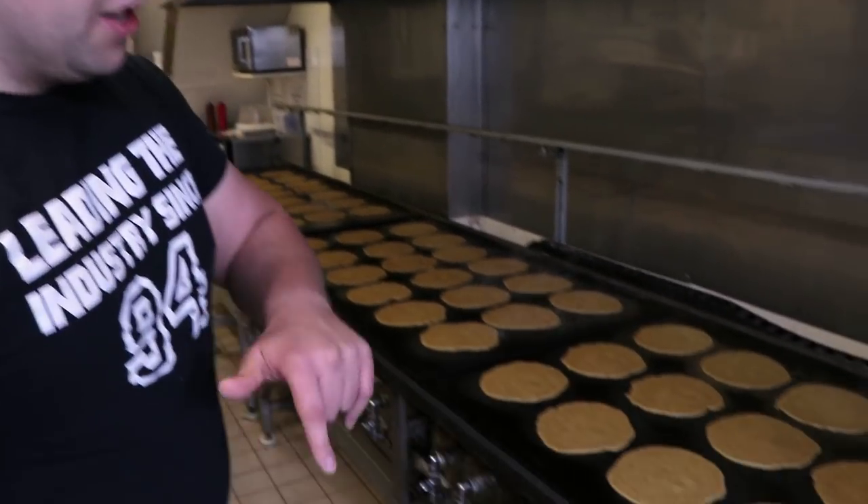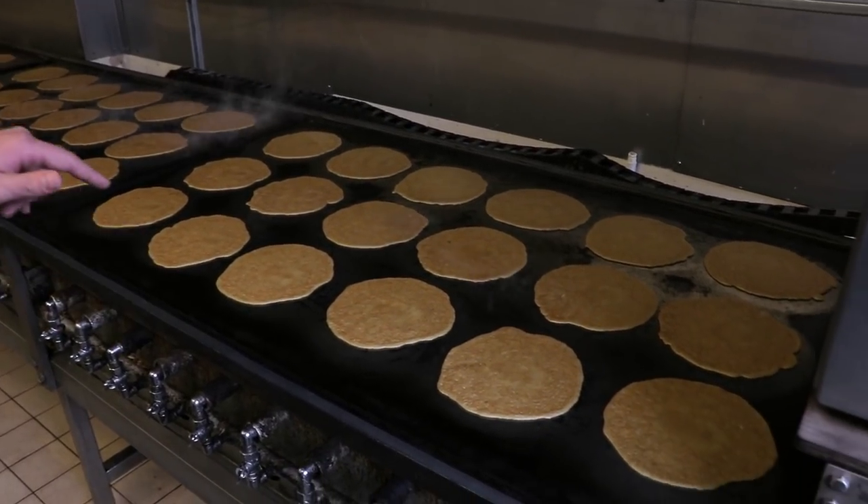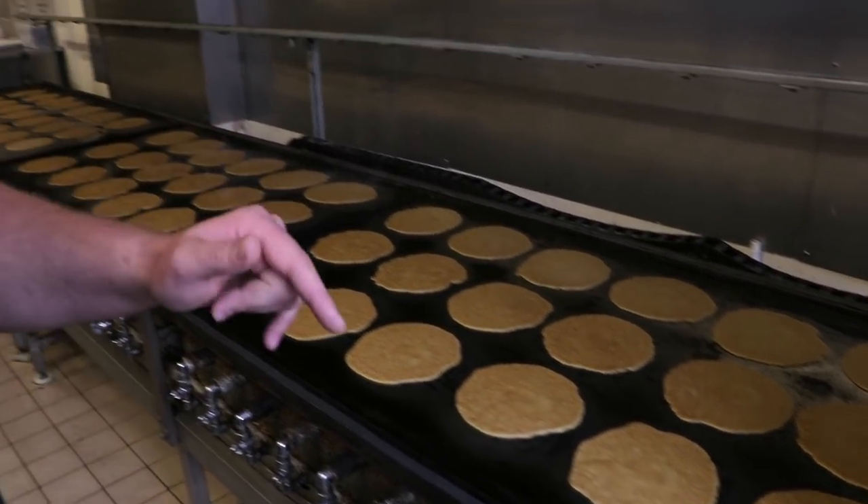Now I'll take you on to the other side — this is where the magic happens. Here's the hot plate, established in the 1980s. This is the hot plate that my dad rescued from a man's garage that went bankrupt. They're still here today making oat cakes. Here's the machine.